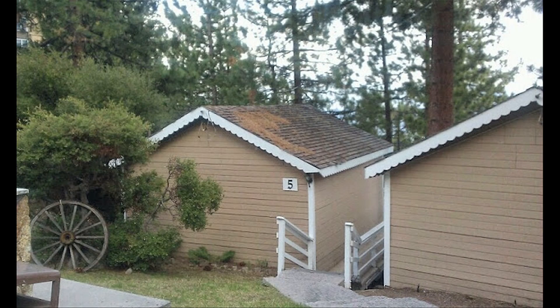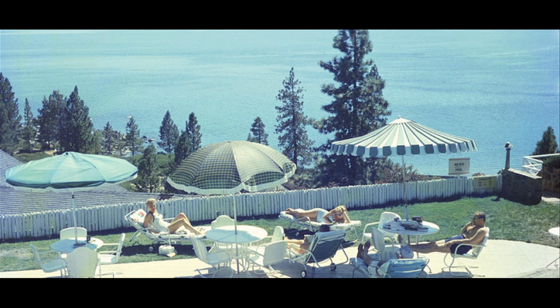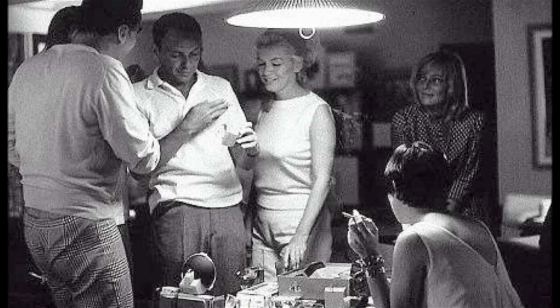Each of the Rat Packers claimed their own little cabin over here. This particular cabin belonged to Marilyn Monroe — she was technically part of the Rat Pack, though a lot of people don't know that. They also had a larger cabin over here that was like three bedrooms, where guest artists or whoever could stay, with a little private patio area. All of this was completely separate from the hotel so the hotel guests couldn't even see them over here.